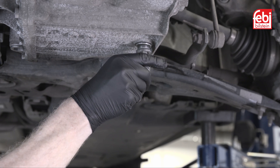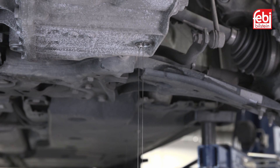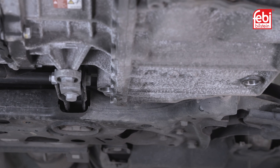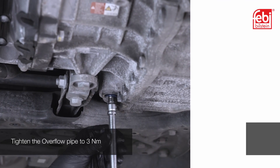Undo the transmission drain plug and allow the transmission oil to flow until it reduces to a drip. Then refit the drain plug. Remove the level plug and the plastic overflow pipe to clear any excess. Refit the plastic pipe and then the level and drain plugs.